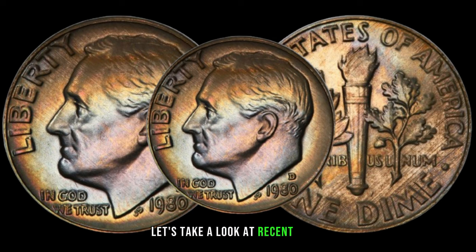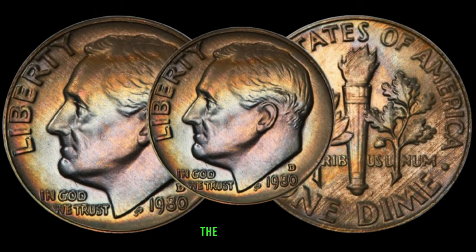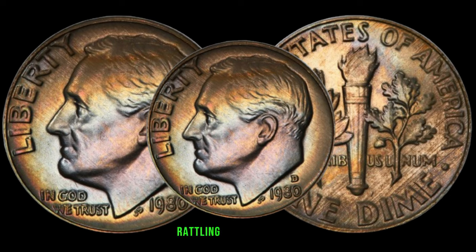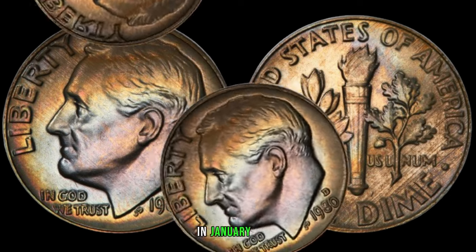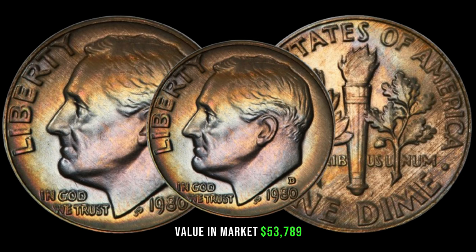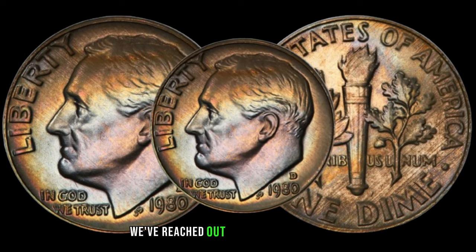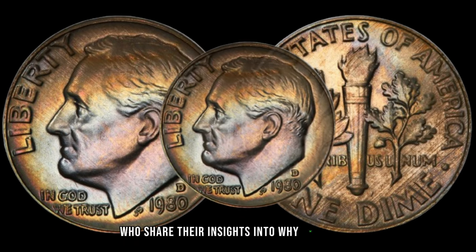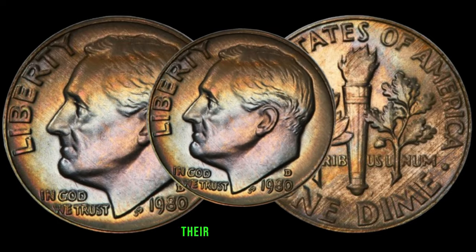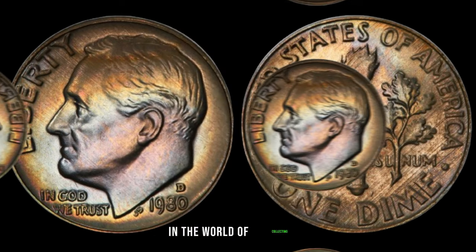Let's take a look at recent sales or auction results involving the 1980 D Roosevelt dime — the surprising figures might just make you re-evaluate the significance of the dimes rattling in your pocket. In January 2024, this coin's value in market was $53,789. We've reached out to numismatic experts who share their insights into why the 1980 D Roosevelt dime is gaining attention. Their expertise sheds light on the unique aspects that make these dimes stand out in the world of collecting.